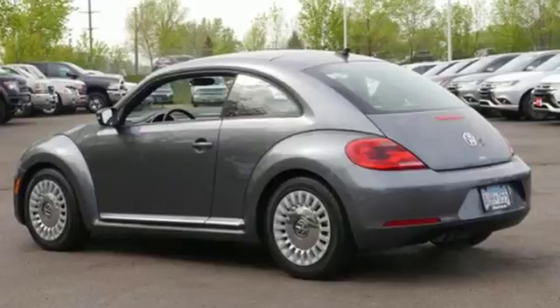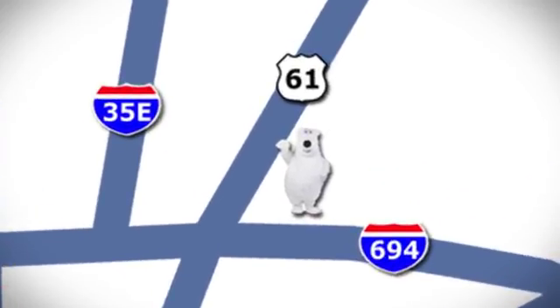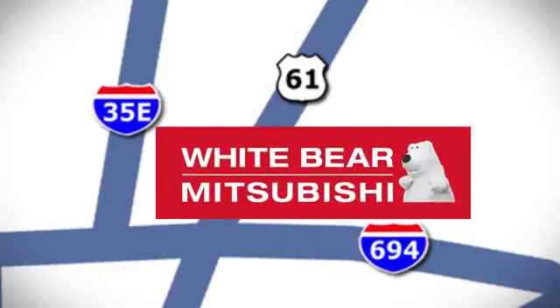There's even more to see in person. Take it for a test drive today. We're conveniently located at 3400 Highway 61 North in White Bear Lake, Minnesota.